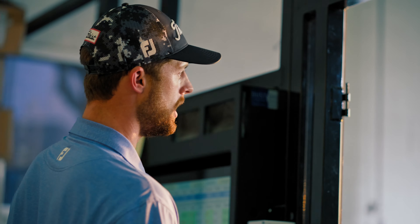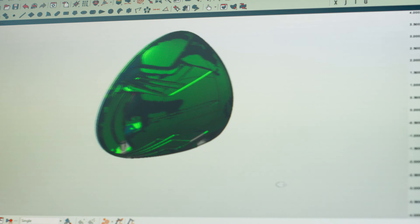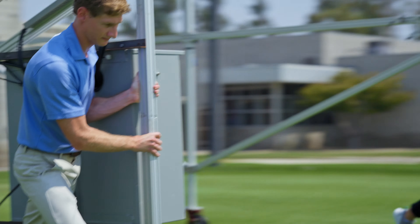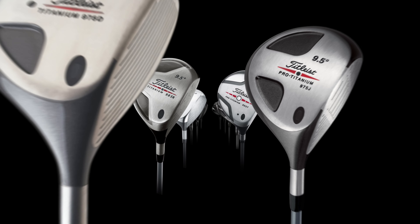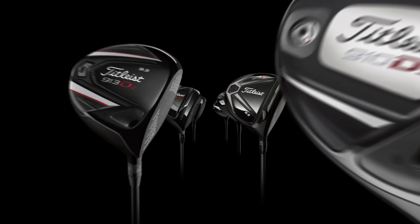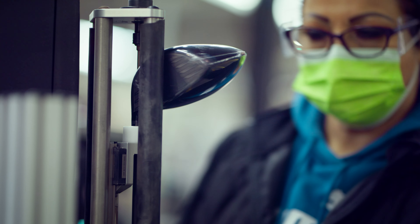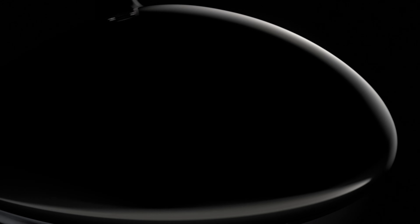Our goal with TSI was to take everything that was great about TS and make it even better. When we're developing a new driver, one of the first areas we look at is new materials. Titanium 64 has been the standard in the industry for 20-plus years. If we were going to generate more ball speed off the face, we needed to migrate to a different material, which is how we ended up with the ATI 425 titanium face technology.